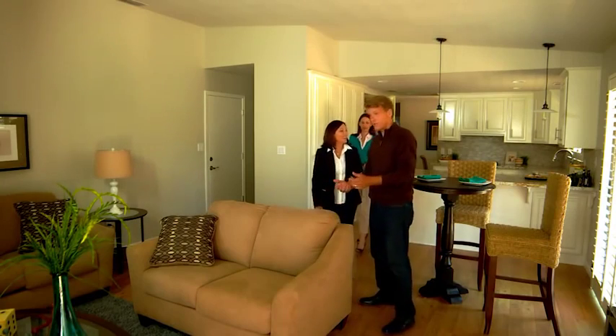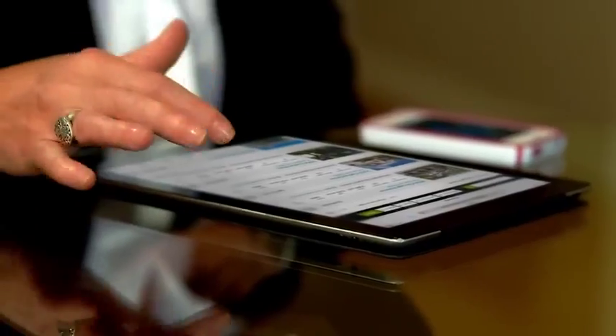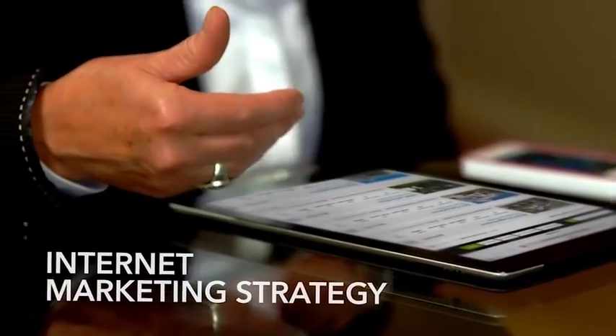As a real estate professional, you have key objectives: securing new listings, getting leads from buyers, negotiating a sale, and building a loyal customer base. In today's on-demand mobile world, a key part of winning a listing is to present an internet marketing strategy that stands out.